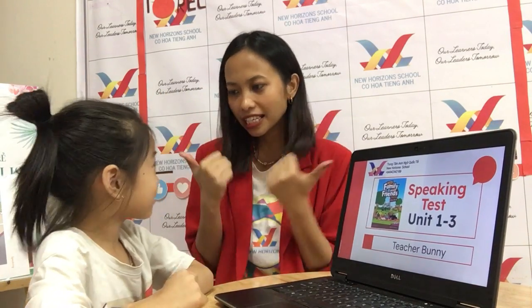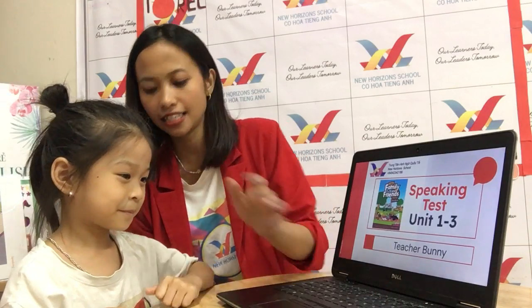Now, can you say one more? Ready, teacher! Ready, teacher! Okay, very good. Now, let's start.